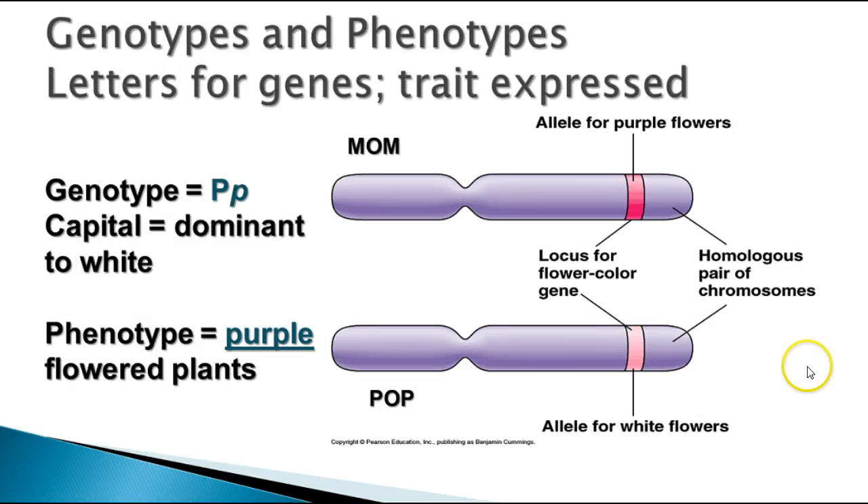We talk about genotype and phenotype. The genotype is the letters that represent the genes. Here we have a genotype of the offspring from that first cross that has one dominant capital P from mom for purple flowers and one lowercase p for white flowers from the dad. The phenotype is the appearance or the expression of the trait. In this case, it's purple flowers. So this individual would have a genotype of Pp and a phenotype of purple.